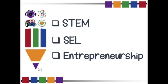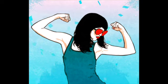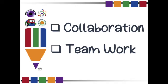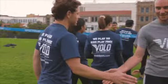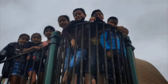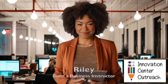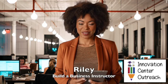Get ready for an exciting blend of STEM, SEL, and entrepreneurship, my friends. This program is all about empowering students to take charge of their own destinies. We believe in the power of collaboration and teamwork. That's why we've crafted this program to engage students in collaborative group projects. We know that when young minds come together, the possibilities are endless. It's all about maximum effectiveness.